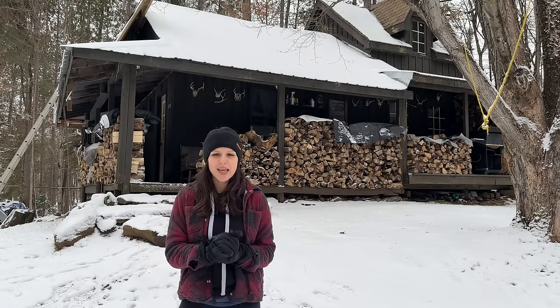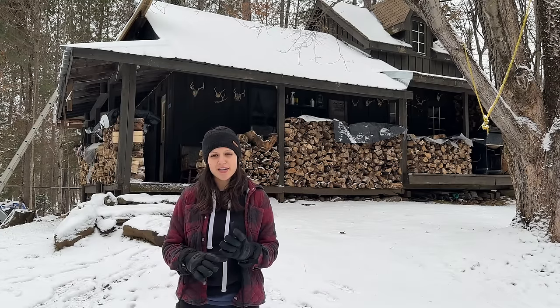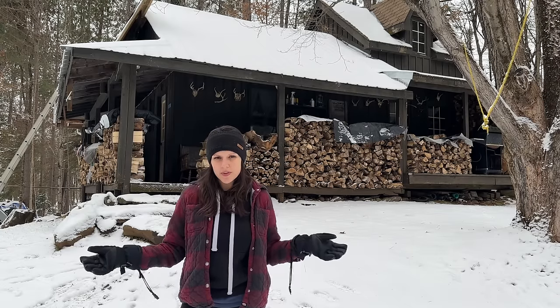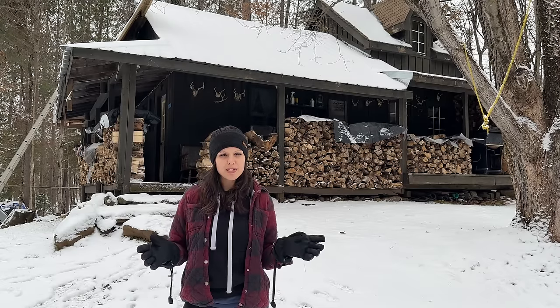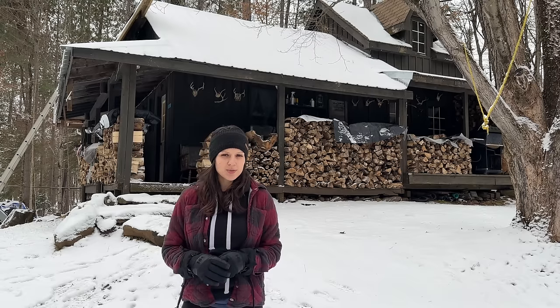That basically wraps up the tour of the cabin. Hopefully that answers a bunch of your questions because there have been several questions about the cabin and I guess we've never really shown you or explained what this place is. So now you know! If you do have any more questions please leave them below and I will be sure to get to those. That wraps up this video for today — thanks for joining me and can't wait to see you on the next one. Bye!